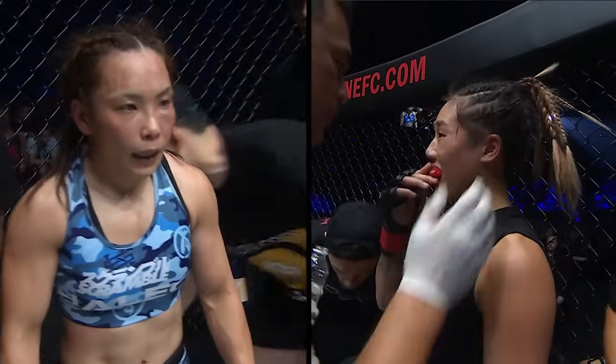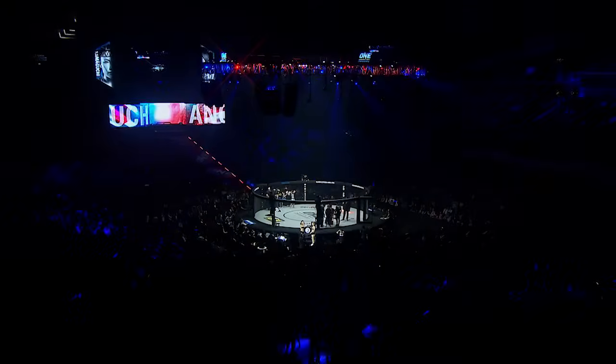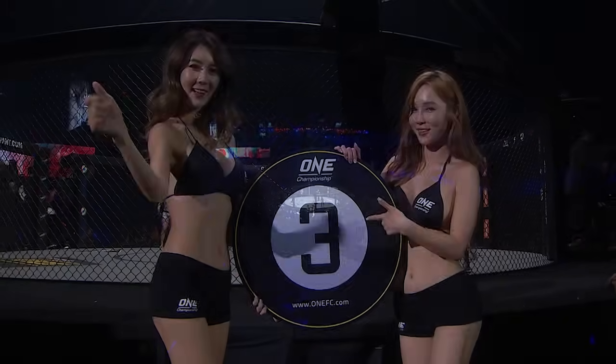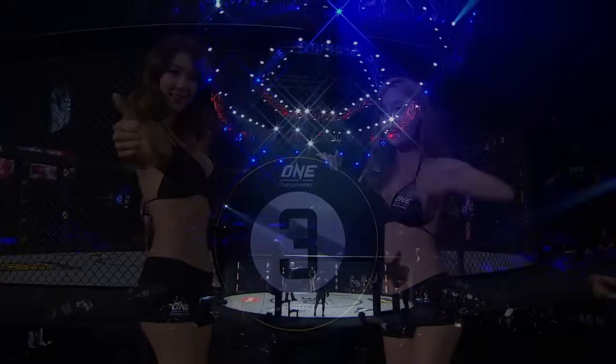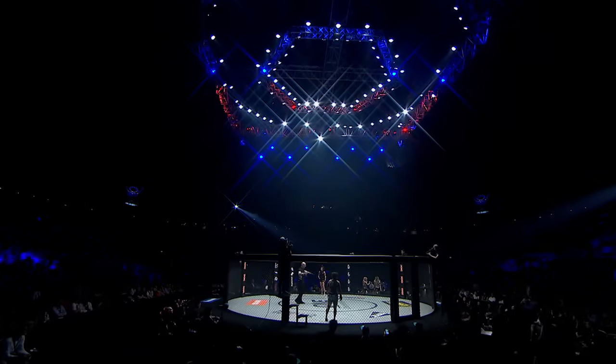Wherever you're watching in 138 countries around the world, all live on the ONE super app. We hope you're enjoying it from the sellout Singapore Indoor Stadium. It's ONE Championship: Unstoppable Dreams, our main event — three of five. Angela Lee coming close to an arm bar. Round three.